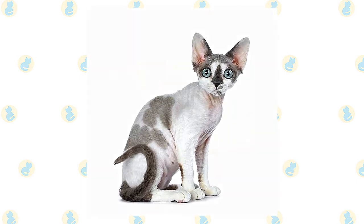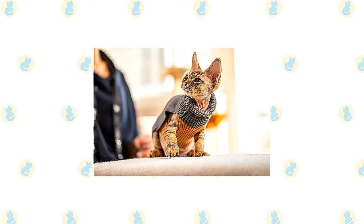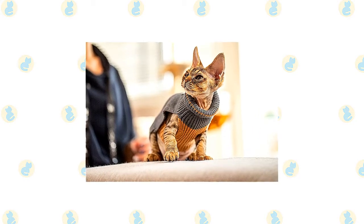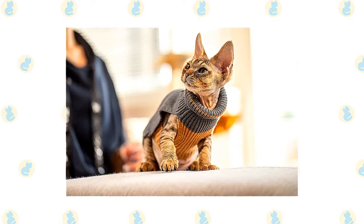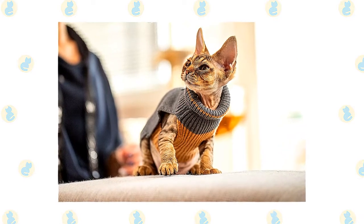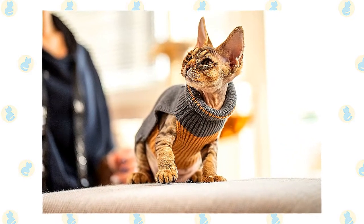The coat dries quickly after a bath. The Devon Rex feels warm to the touch, but he is always seeking warmth — if you are cold, he probably is too. Buy him a nice sweater or two to help him retain heat. If your Devon Rex has an outdoor enclosure that allows for sunbathing, be sure to apply cat-safe sunscreen to his body to prevent sunburn.